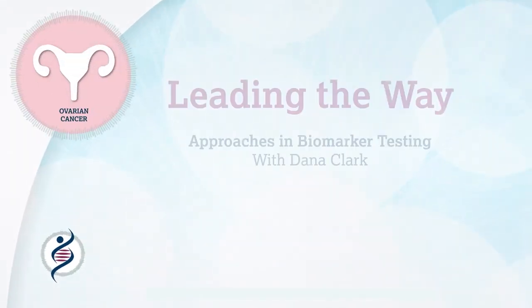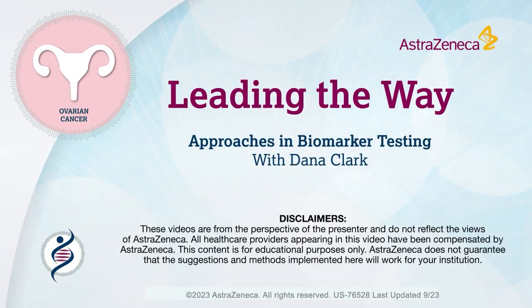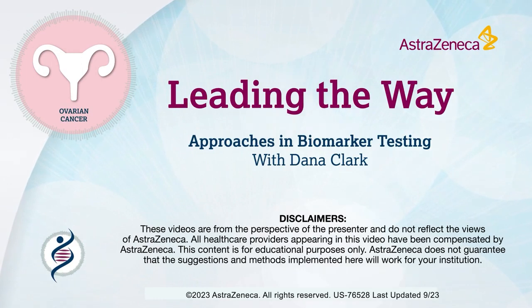Welcome to Leading the Way, a video series about addressing challenges in biomarker testing. Today, you will hear important insights about biomarker testing standardization in advanced ovarian cancer from Dana Clark, a genetic counselor at a major academic institution.